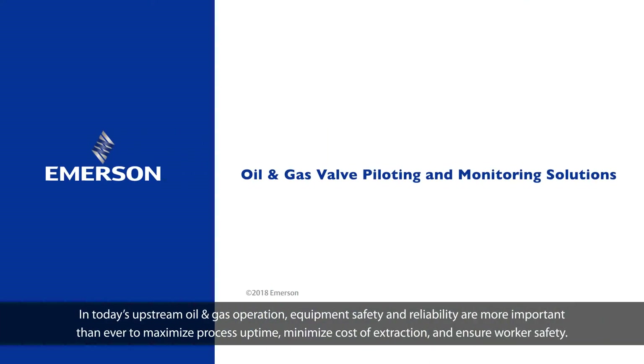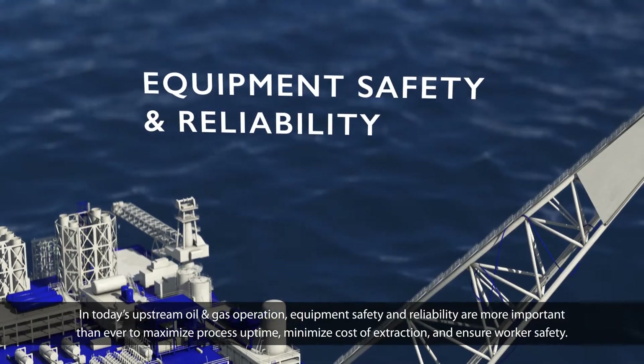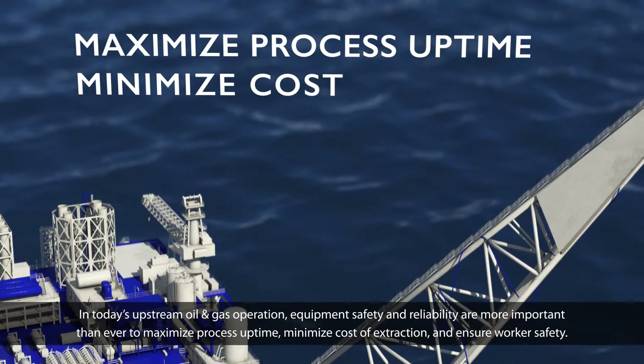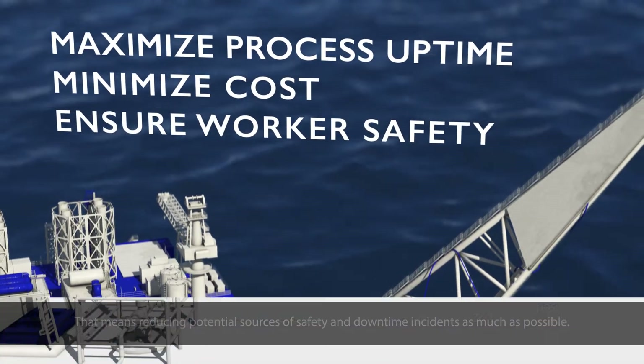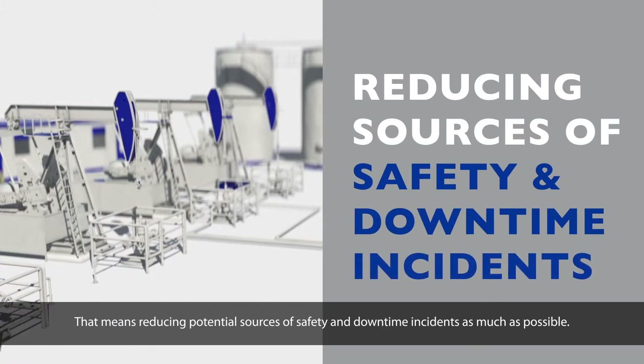In today's upstream oil and gas operations, equipment safety and reliability are more important than ever — to maximize process uptime, minimize cost of extraction, and ensure worker safety. That means reducing potential sources of safety and downtime incidents as much as possible.